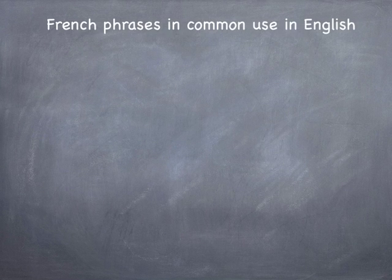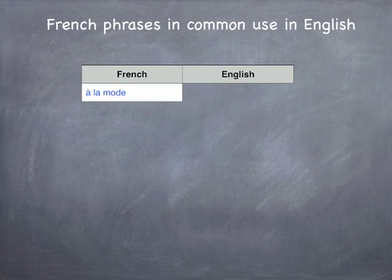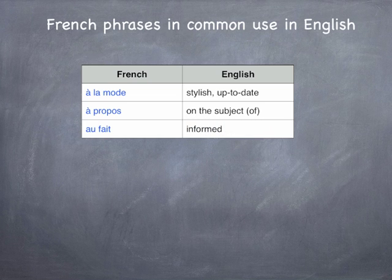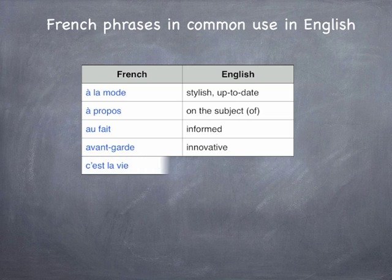Here are a few examples of French phrases commonly used in English. Someone who is à la mode is very with it or up to date. Apropos means in relation to or on the subject of. To be au fait with something means to be up to speed or informed. Someone who is very avant-garde would be innovative and up to date — rather à la mode, as a matter of fact. When things go wrong, you might say, ah well, c'est la vie.